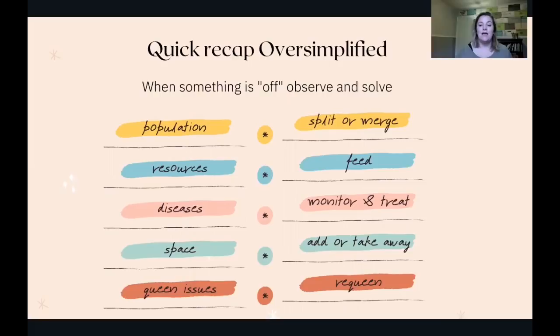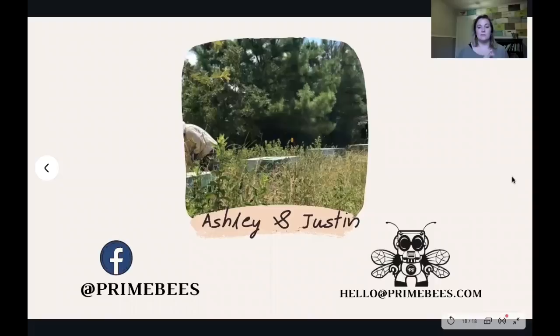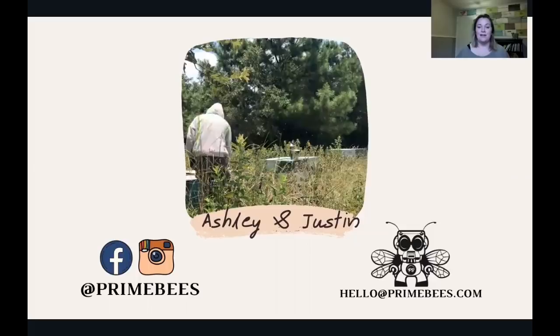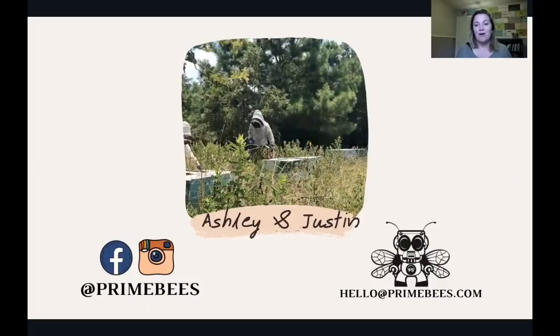If you have questions, you can reach out to me — all my contact information is right here. My husband and I own Prime Bees in Bryan College Station and we're available to answer questions whenever you need it. There's our email address and you can also reach out on social media or our website. Thanks so much, and I hope you learned something today.